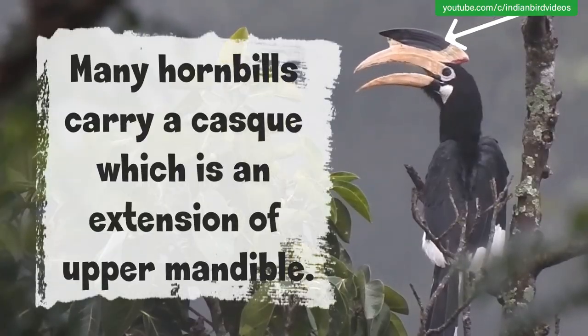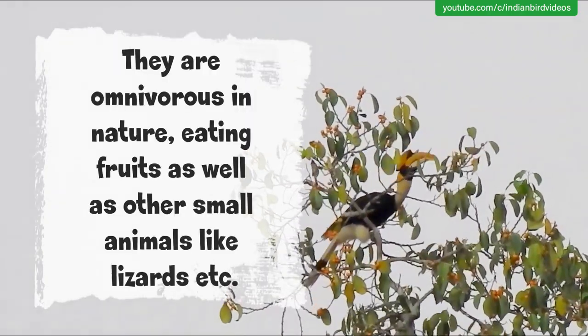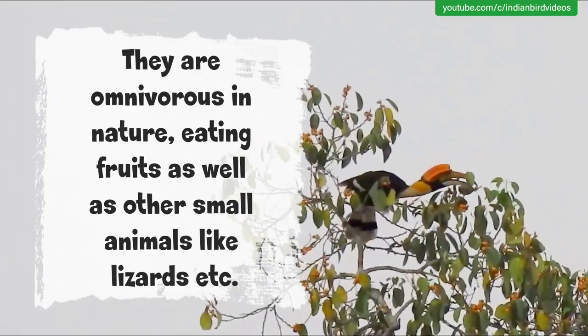Many hornbills carry a casque, which is an extension of the upper mandible. They are omnivorous in nature, eating fruits as well as other small animals like lizards.